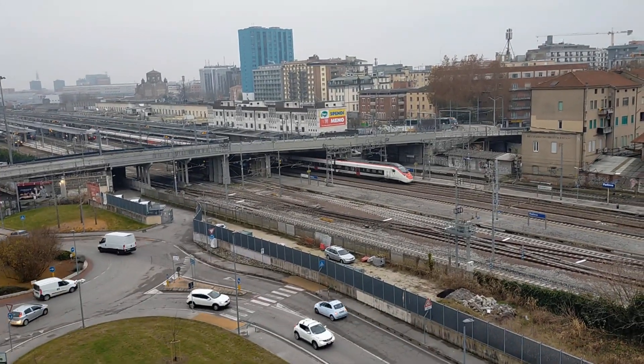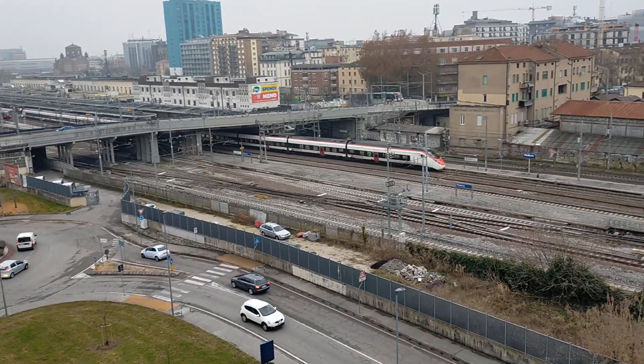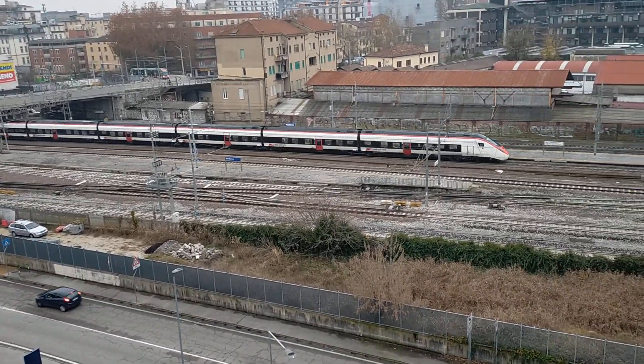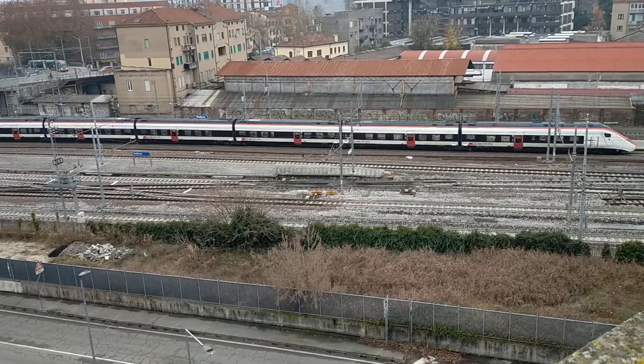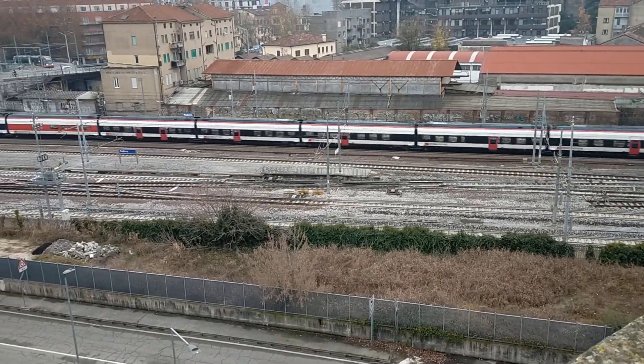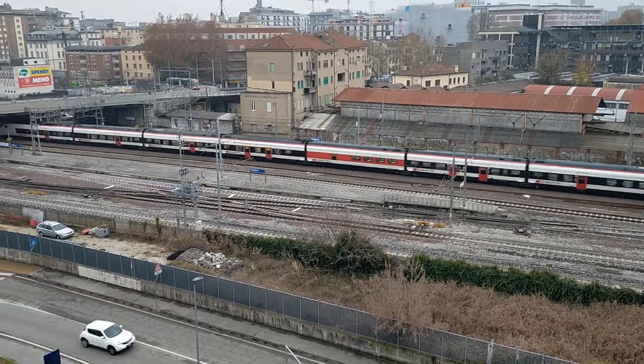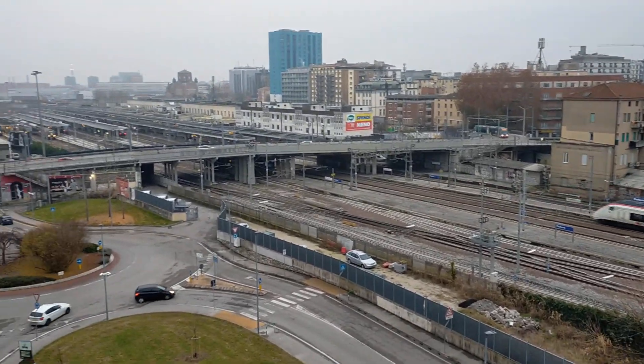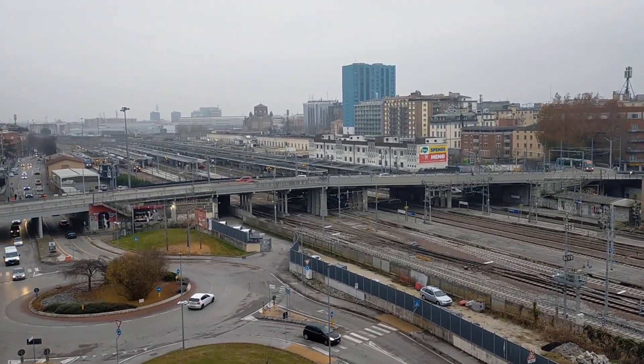Hello and welcome to Patrick's Models and Transport. Real transport today: a Swiss high-speed train in Padua Railway Station.